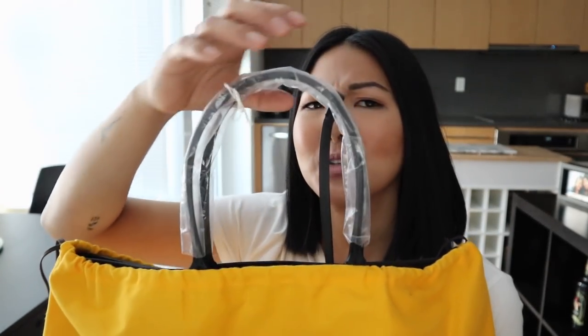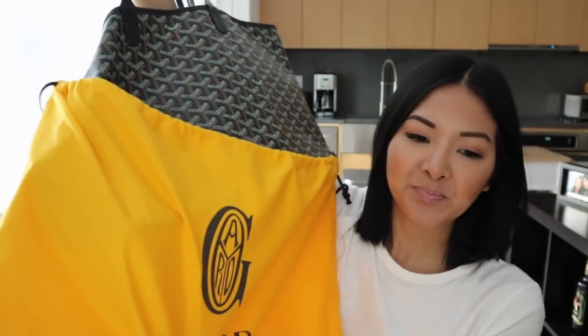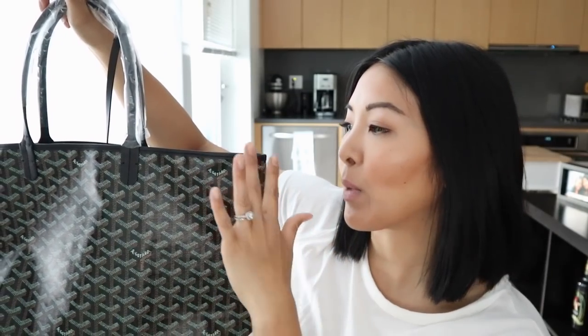So here it is in its dust bag. One thing I also don't like is that it comes with this plastic around the handles, which kind of makes it look cheaper. But every post I read and video I watched said they all come with this — it's almost like their return policy. The plastic has to be on in order to return it. I got the black on black, which is one of the classic colors. You could also get the beige handles or go for special colors, which are about $200 more.